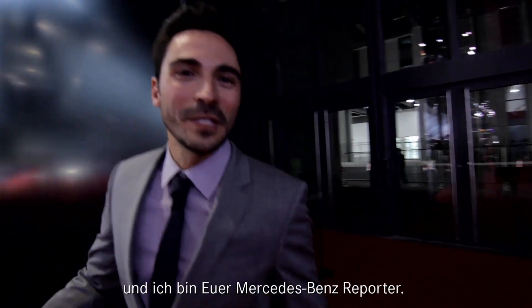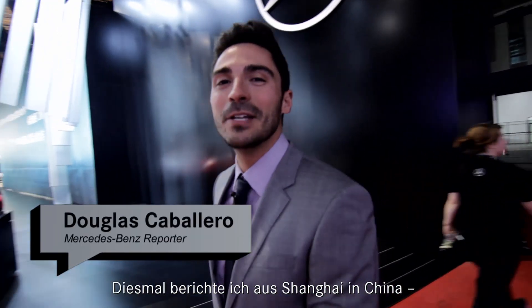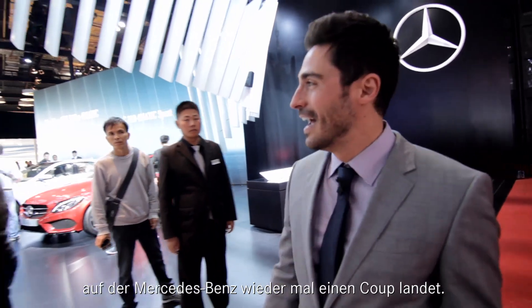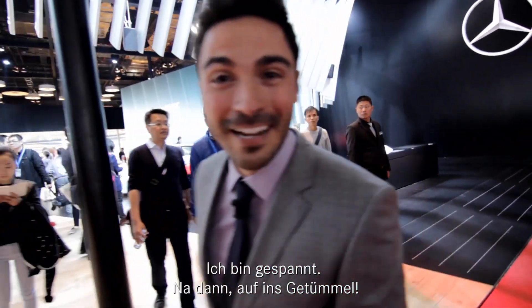Ni hao! I'm Douglas Caballero, your Mercedes-Benz reporter, and today I am in China at the Shanghai Auto Show 2015, where Mercedes is definitely going to land a coup. I'm excited to check this out. Let's dive on in.